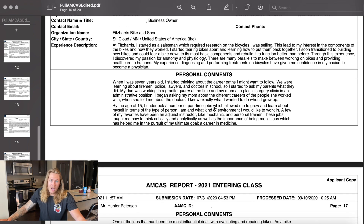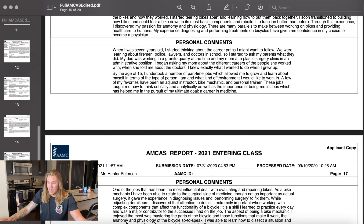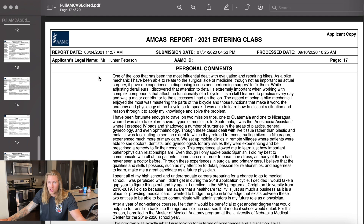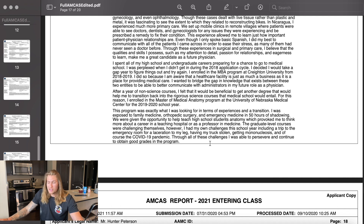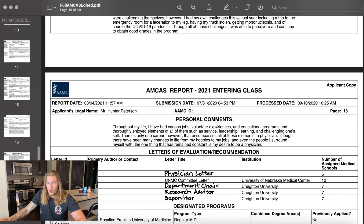So then we have the personal statement. Obviously this is going to be very different for everyone. For me, I outlined how I learned about what a physician did — which was through my mom — then I talk about the part-time jobs I've had and how I relate those to medicine and the skills they've taught me. I talk a little bit about my experiences shadowing and going on medical mission trips, then I discuss how my first application cycle didn't go the way I wanted and why I decided to get an MBA, then why I decided to get my master's in medical anatomy. I outlined some of the hardships I had during that degree, and then summarized with all my experiences combined — why I think being a physician is the right job for me.